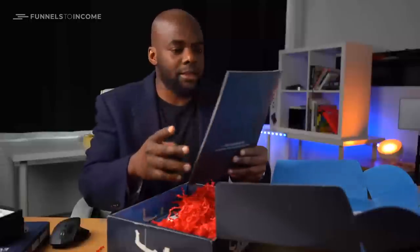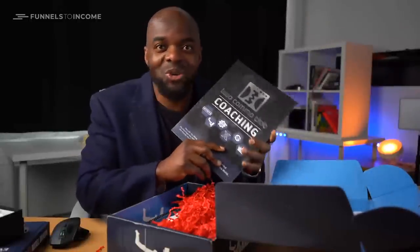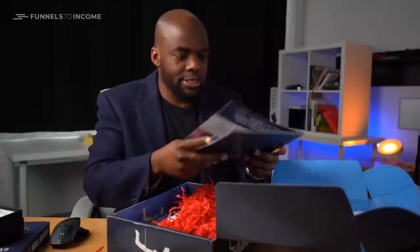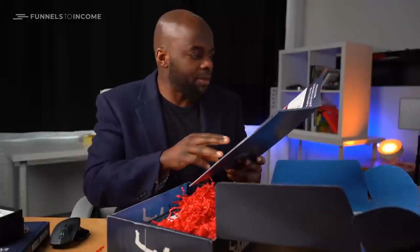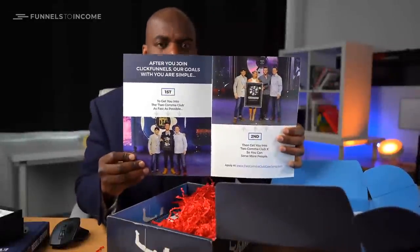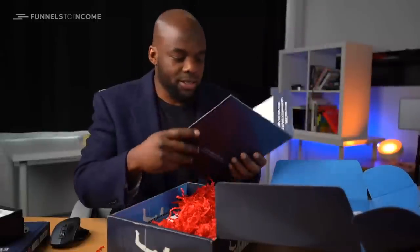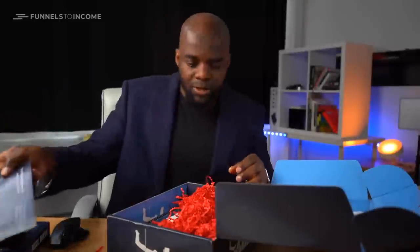There's also another book — this is about Two Comma Club coaching. I'm not sure if I'll be getting the coaching for free, but I'm pretty sure it's paid. This has information about entrepreneurs who have made a million. Quite interesting — I'm going to be reading this later.